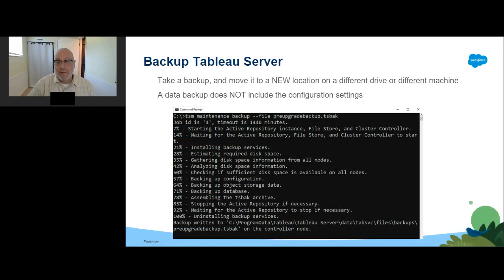Before ever changing a configuration on Tableau Server, it's recommended to back up Tableau Server. Before upgrading or doing a blue-green install, it is more than recommended — please make sure to take a new backup before starting this process. Even if you took one at the beginning of the week or last night, take one so you have the most current data. You'll then need to move that backup from the default location — on Windows: C:\ProgramData\Tableau\Tableau Server\data\tabsvc\files\backups — to a new location on a different drive or machine. This will prevent the backup file from being deleted during the upgrade.